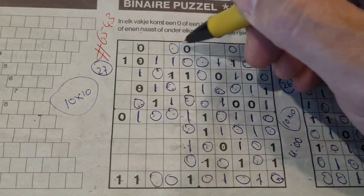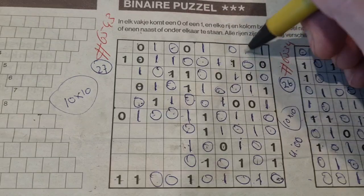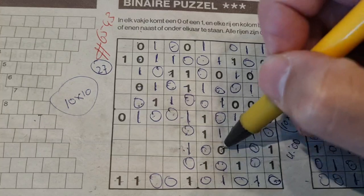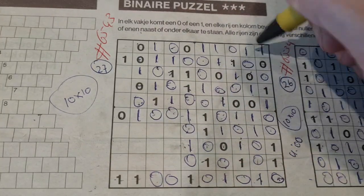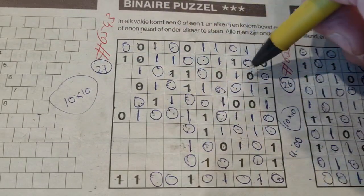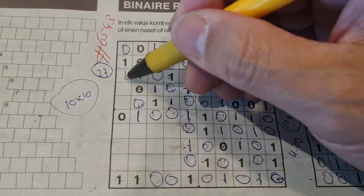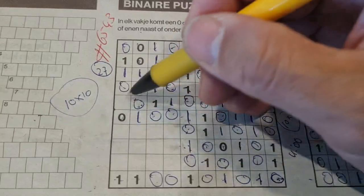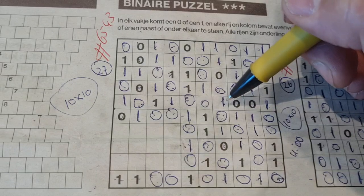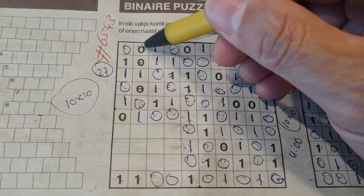The one here - no, no. Zero and one there, one. Double zero here - one there, one. One, two, three, four, five zeros - so the rest are ones. One, two, three, four, five ones - so the rest are zeros. One, two, three, four, five zeros - so the rest are ones. Double one here - no there, no. Between two zeros comes a one.